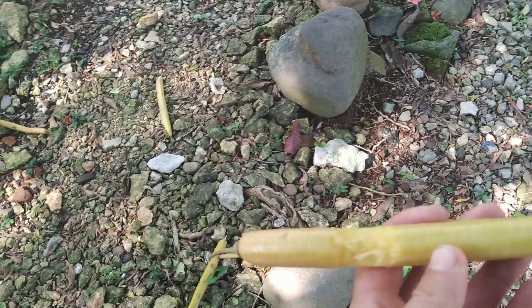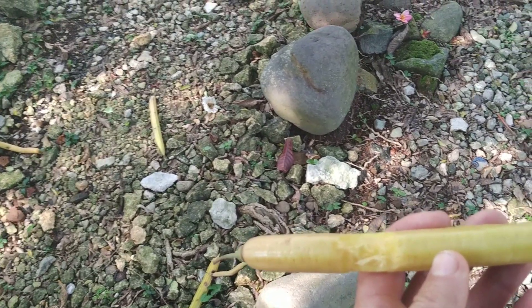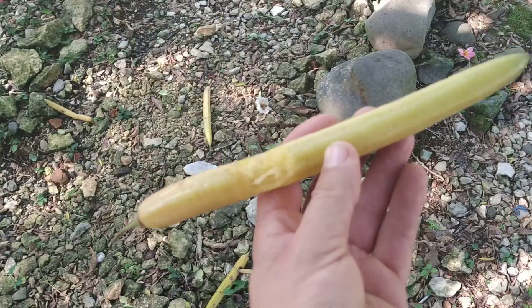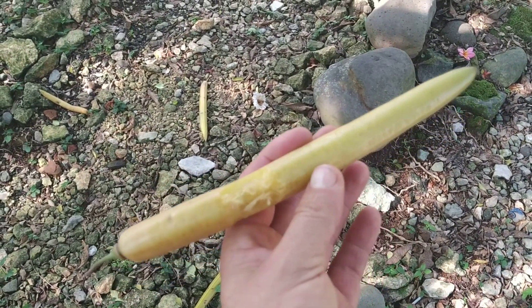Nothing I would buy on the market — it's more or less like a very fibrous pepper. Really nothing special. Stay tuned for other videos from Java.